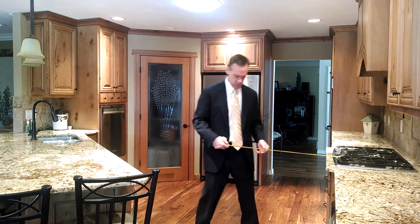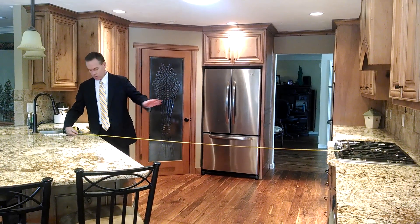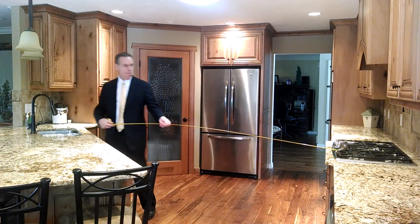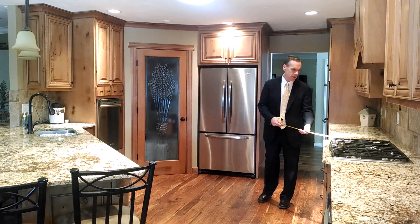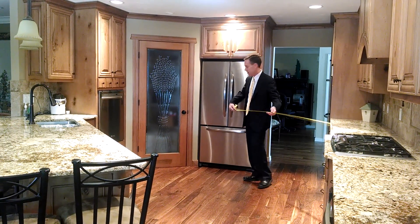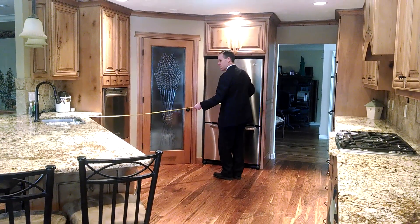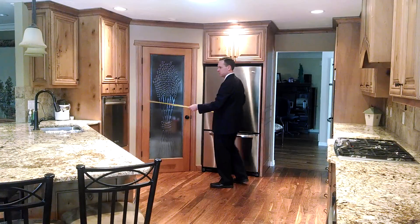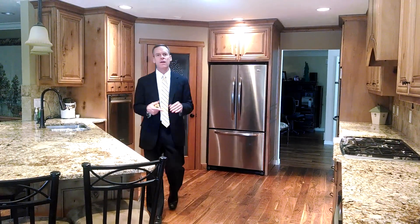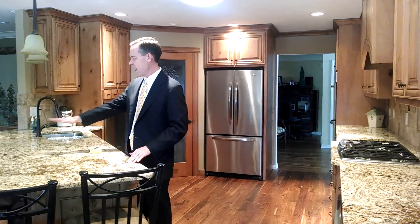Looking at our triangle: from the cooktop to the sink is eight feet, right on the money. From the cooktop to the fridge is about seven and a half feet to the center of the doors. And from the sink to the fridge is also seven and a half feet. So that's 15 plus eight — 23 feet total. This is a larger triangle, but the house is a little bigger, and a larger triangle makes for good entertaining because there's lots of room to work.